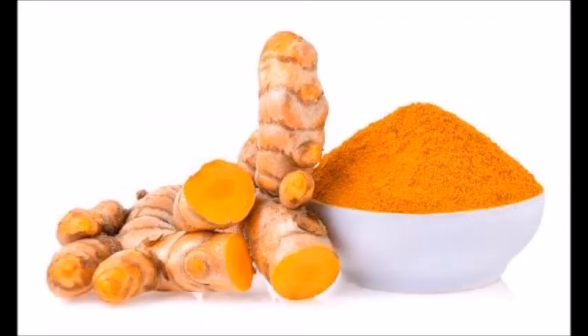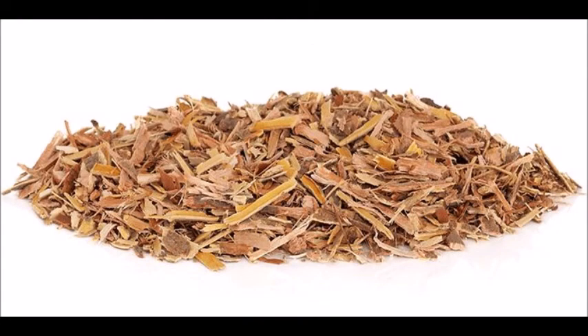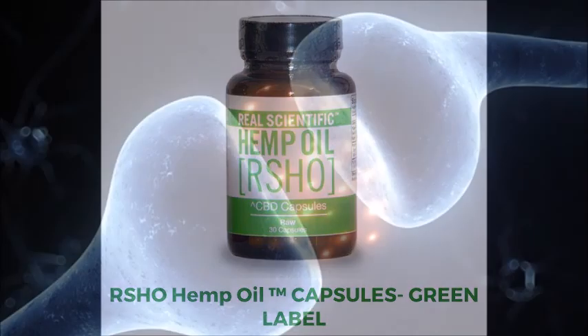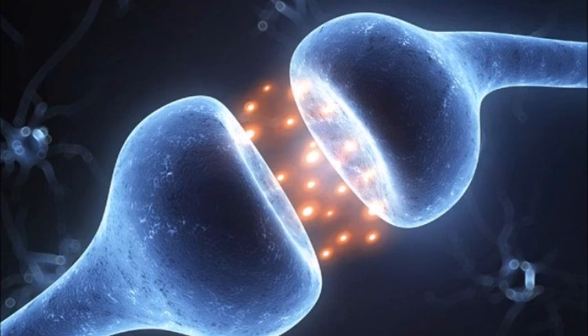Turmeric root contains curcuminoid compounds, including curcumin, which has been used for thousands of years as a medicinal herb for its own anti-inflammatory and antioxidant properties. White willow bark has also been used for centuries as a natural pain reliever. The active ingredient is salicin, which acts as an anti-inflammatory agent in the body. The combination of 25 milligrams of CBD, full-spectrum cannabinoids, turmeric with curcumin, and white willow bark with salicin synergistically provides safe, natural, and effective support for neuropathic pain, in addition to CBD's interaction with the body's natural chemical messengers and receptors throughout the body to help regulate and balance many important physiological functions.